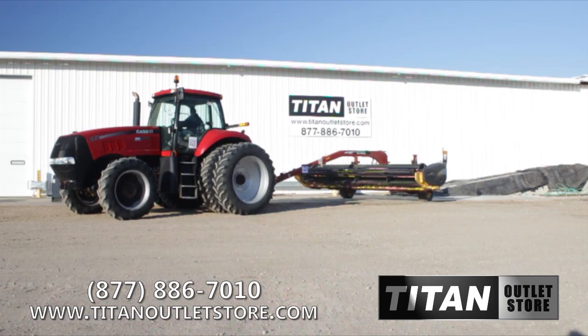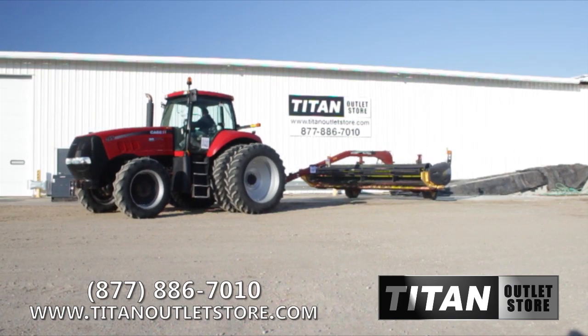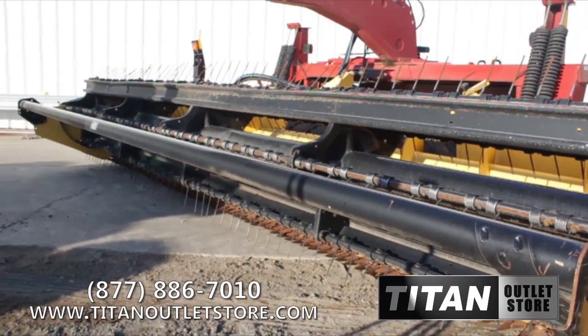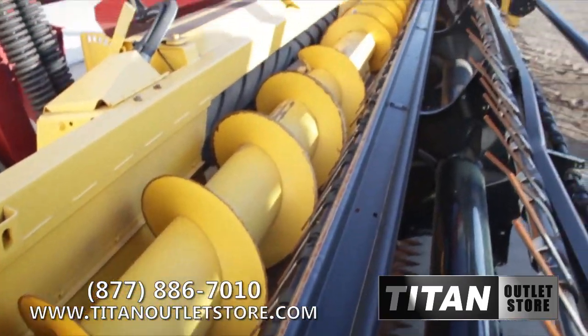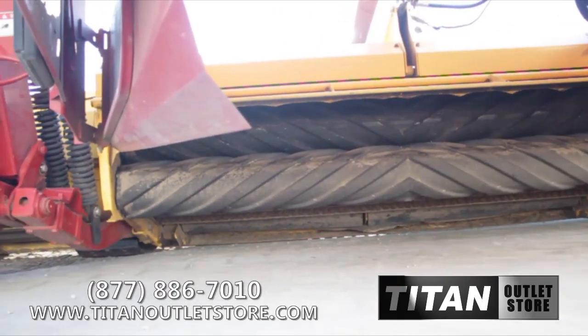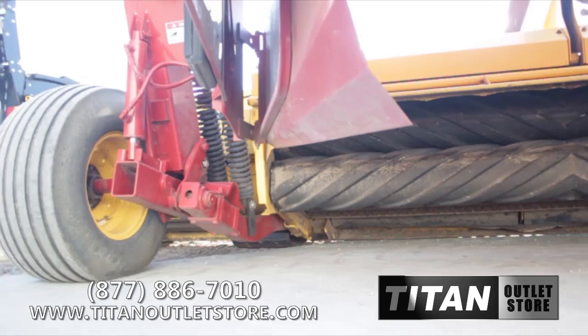Available now at your Moorhead Titan outlet store, we have the used 2007 New Holland 1475 mower conditioner for sale on the yard and available immediately. Overall, this New Holland 1475 is in good condition mechanically and cosmetically.